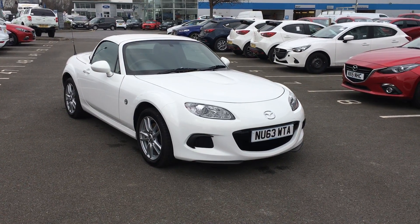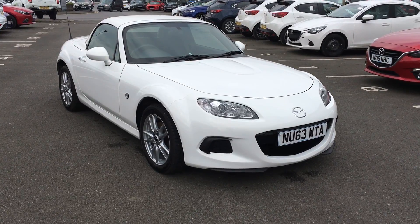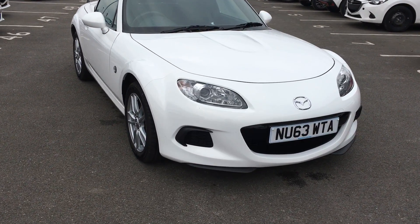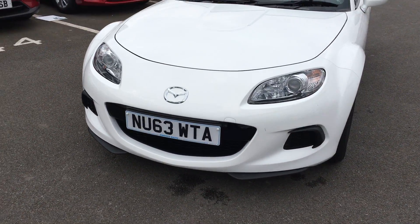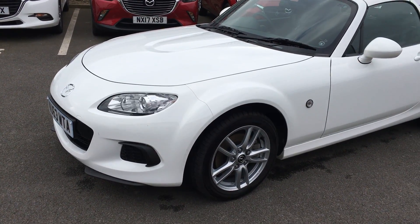Welcome to Jennings Mazda Middlesbrough. Today's presentation is on this MX-5 SE 1.8 petrol roadster coupe. As you can see, the car is finished in crystal white pearlescent paint and is on a 63 plate. The major selling point of this vehicle is it's a one-lady owner with 4,500 miles on the clock.